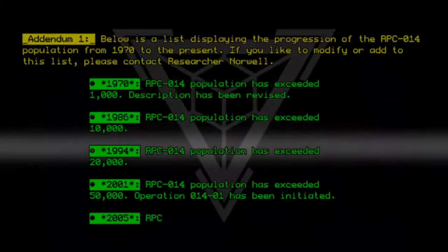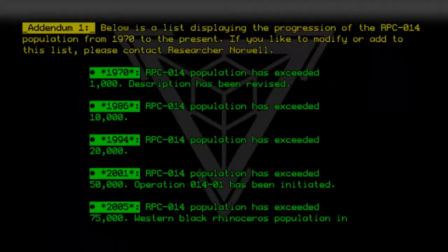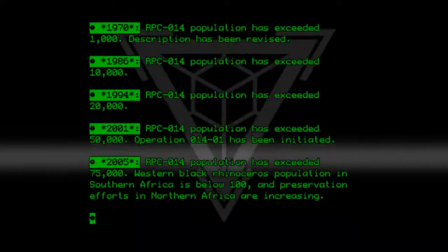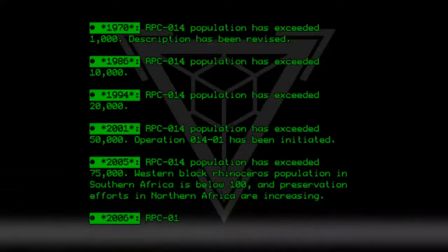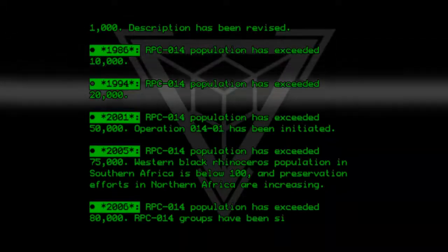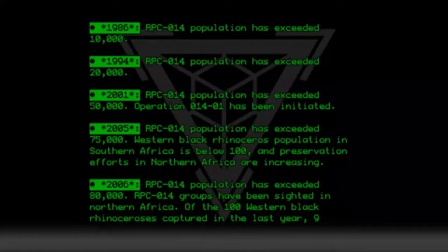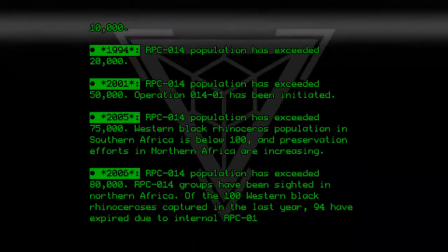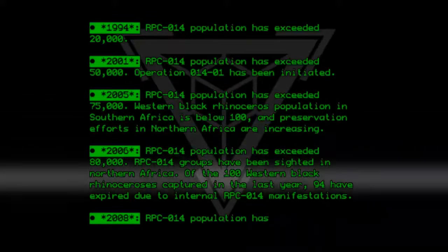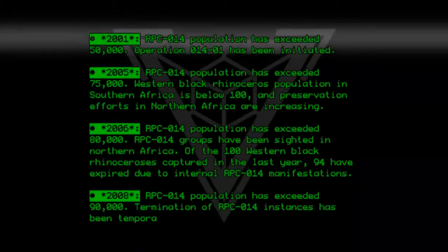2005: RPC-014 population has exceeded 75,000. Western Black Rhinoceros population in South Africa is below 100, and preservation efforts in Northern Africa are increasing. 2006: RPC-014 population has exceeded 80,000; RPC-014 groups have been cited in Northern Africa. Of the 100 Western Black Rhinos captured in the last year, 94 have expired due to internal RPC-014 manifestations. 2008: RPC-014 population has exceeded 90,000; termination of RPC-014 instances has been temporarily approved.